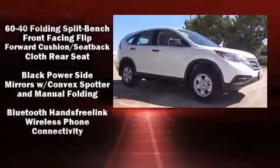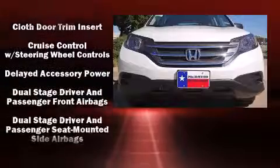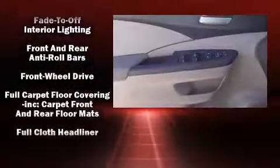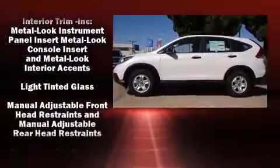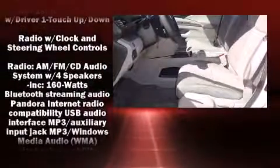Honda also prioritized safety and security with features such as dual front impact airbags with occupant sensing, head curtain airbags, traction control, brake assist, a panic alarm, and four-wheel disc brakes with ABS. With electronic stability control supplementing mechanical systems, you'll maintain precise command of the roadway.